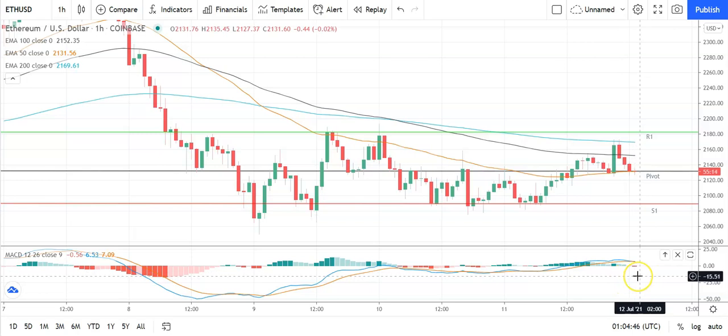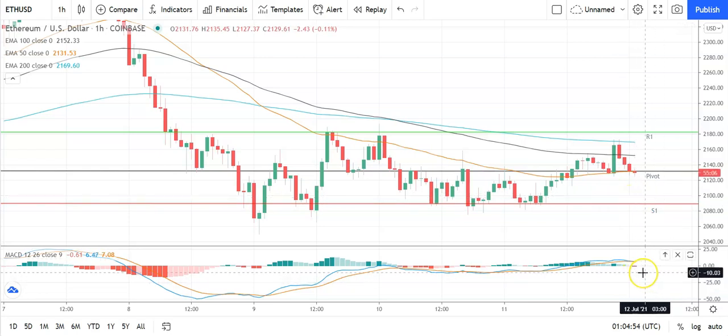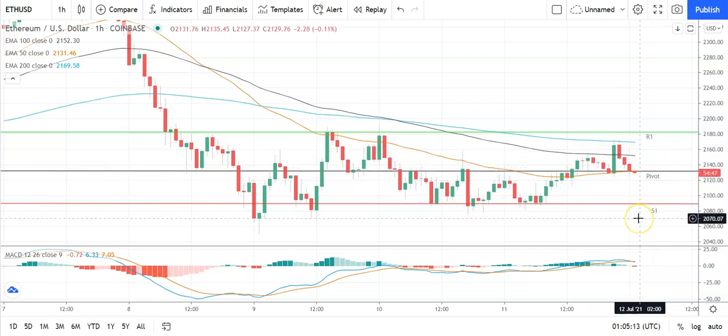Looking at the MACDs, we have a bearish cross at the turn of the day, coming off the back of yesterday's late pullback and this morning's decline. Look out for a widening of the bearish histograms — that would put further pressure on Ethereum. On the EMAs, the 50 has flattened on the 100 and 200, but it's still a bearish signal. Key through the early part of the day would be to move back through the pivot at 2,132 and break out from yesterday's high at 2,173.37 to bring resistance levels into play; failures to do that and support levels will be in play.